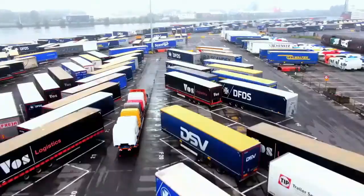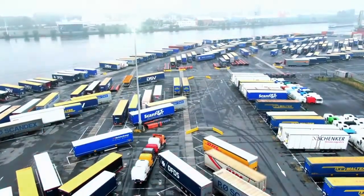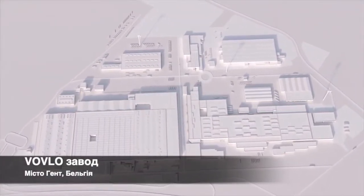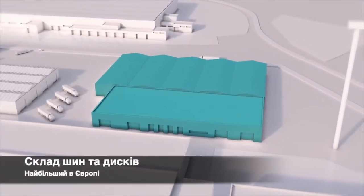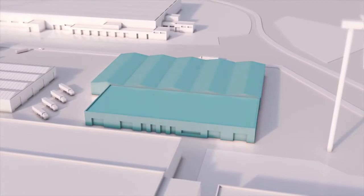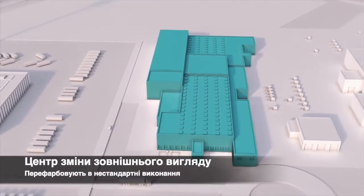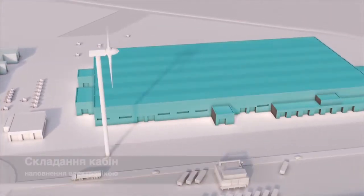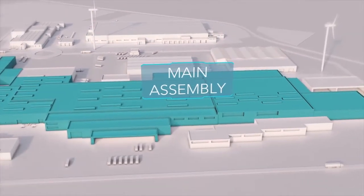All the components that make up the Volvo FH are now on their way to the factory. The truck plant consists of four main sections: the fitting center, a huge tire and rim warehouse, the market adaption center for seemingly infinite customizations and special requests, the cab trim — the large cab assembly building — and the vast main assembly building, the heart of the factory.